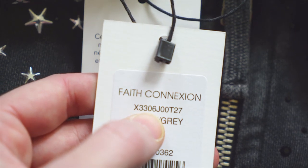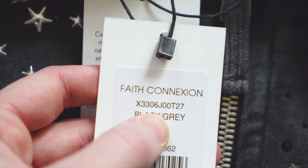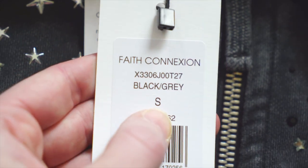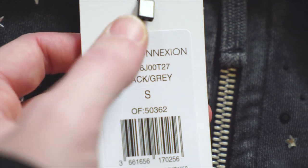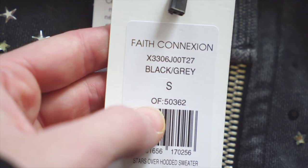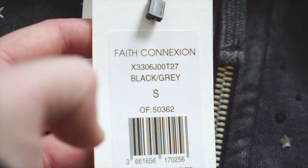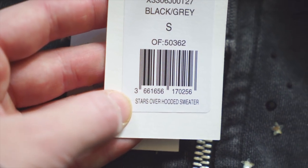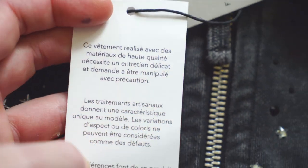On the back of the retail tag we get the brand sticker — always very important. Up top in all caps: Faith Connection. Then you get the model number, which should match everywhere we see it. Then the colorway: black slash gray, size small — notice how that looks a bit bigger than everything else. Everything is centered. You get an 'of' number, a barcode, and the model name: Stars Over Hooded Sweatshirt.